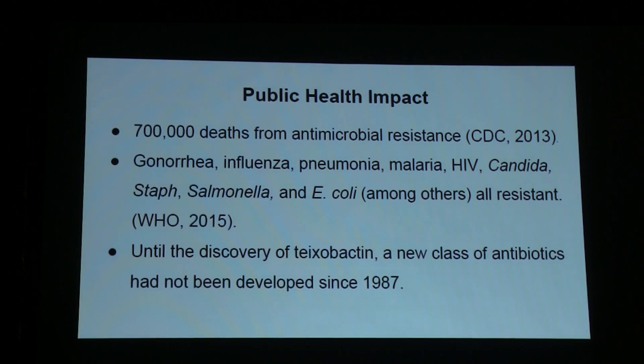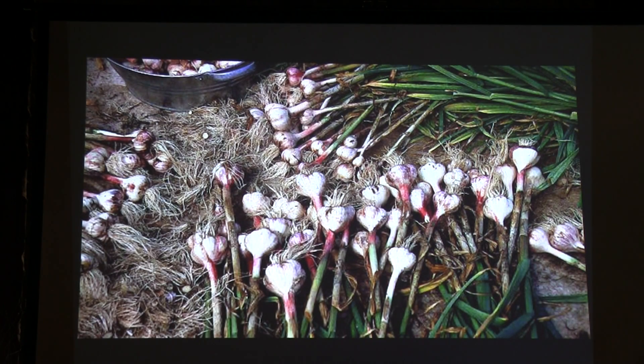Just a small impact slide: 700,000 deaths a year from antimicrobial resistance, and we're obviously in search of new things. New classes of antibiotics have not been discovered in a while — until teixobactin, which is a soil-derived antibiotic. All these common pathogens are now resistant, and even artemisinin is becoming resistant in certain countries. So for normal people with routine infections, the overuse of antibiotics is a problem — so we eat garlic.